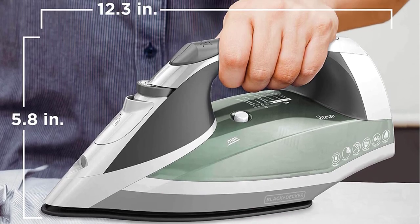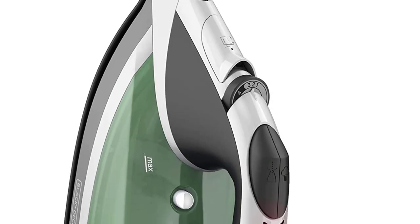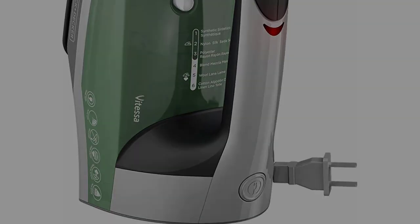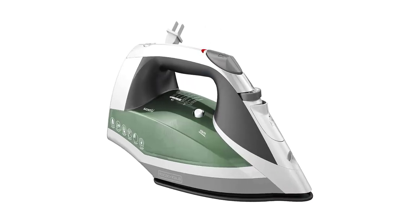Smart Steam automatically optimizes the amount of steam based on the temperature you select. You can also use the iron as a steamer for quick touch-ups right on the hanger or for steaming curtains and drapes. For added peace of mind, the iron shuts off when left unattended for 30 seconds on its side or soleplate, and after 8 minutes on the heel rest.